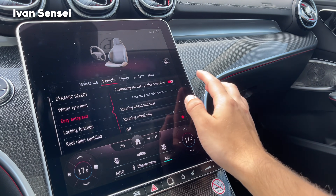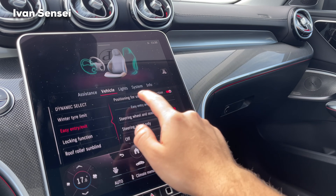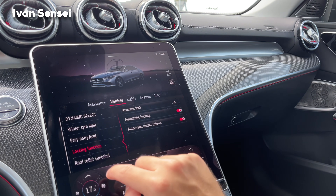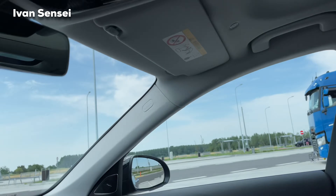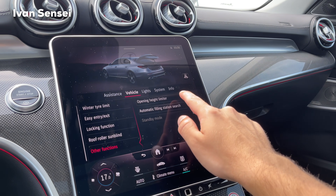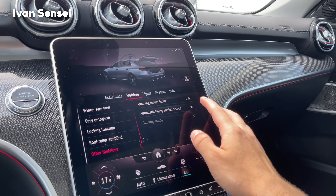Under vehicle settings, dynamic select lets the car ask if you want the same setup as before. In individual mode you can configure drive, steering, ESP, and sound separately. There's a winter dial limit, easy entry and exit positioning, ideal seating position setup, acoustic lock confirmation, automatic locking when you start driving, automatic mirror folding, and control of the panoramic roof blind from the display.